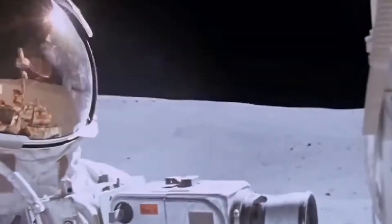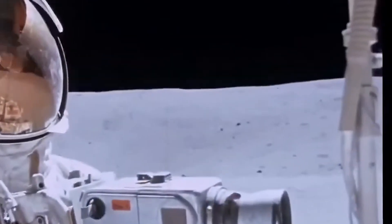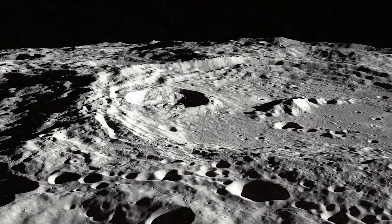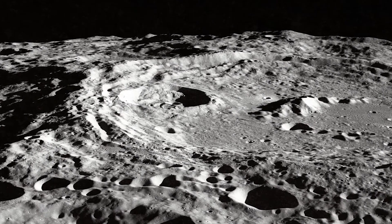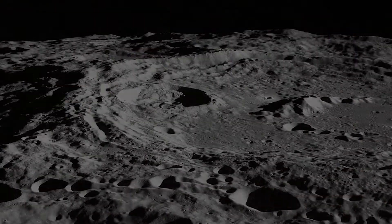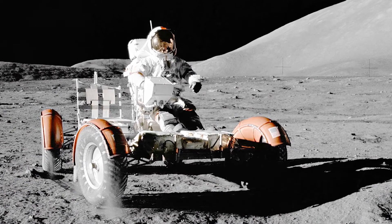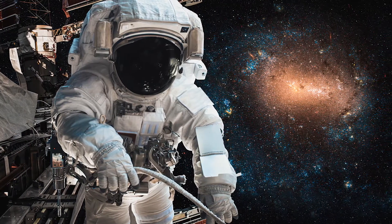Scientists also hope that this rover is capable of moving to hazardous places dangerous to humans. For example, such rovers could be used to collect ice water in the moon's southern crater. One drawback about this latest rover is that they are also open rovers — that is, astronauts must still wear spacesuits.